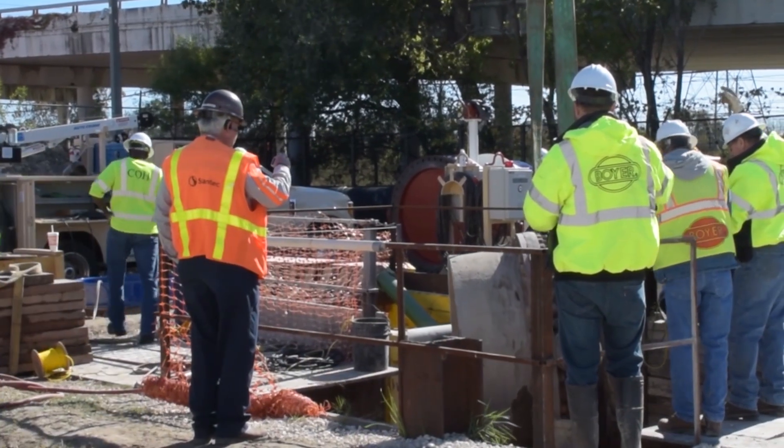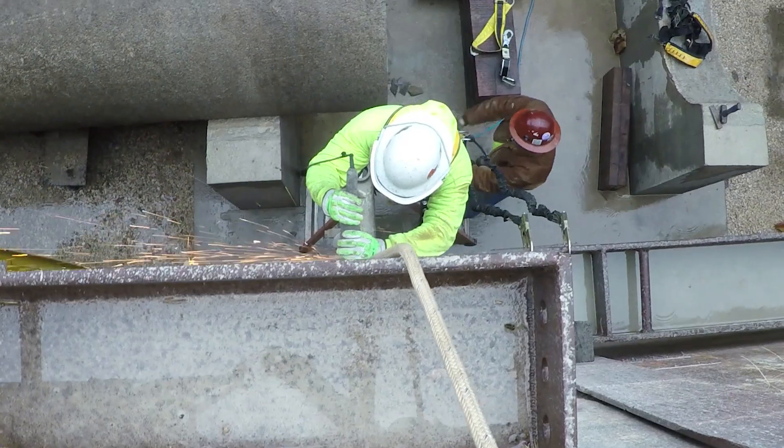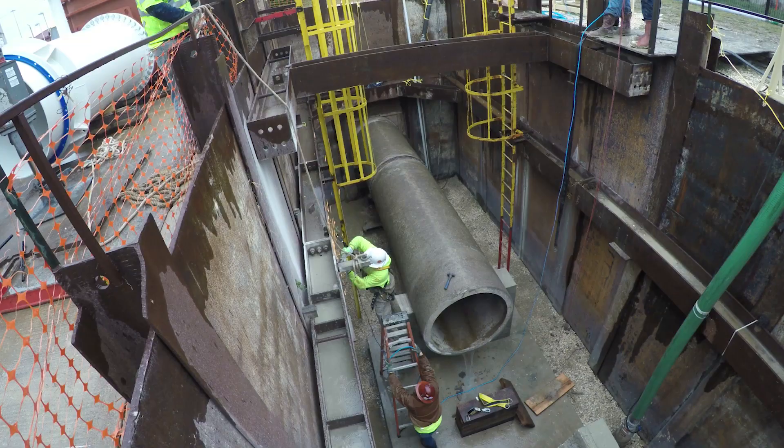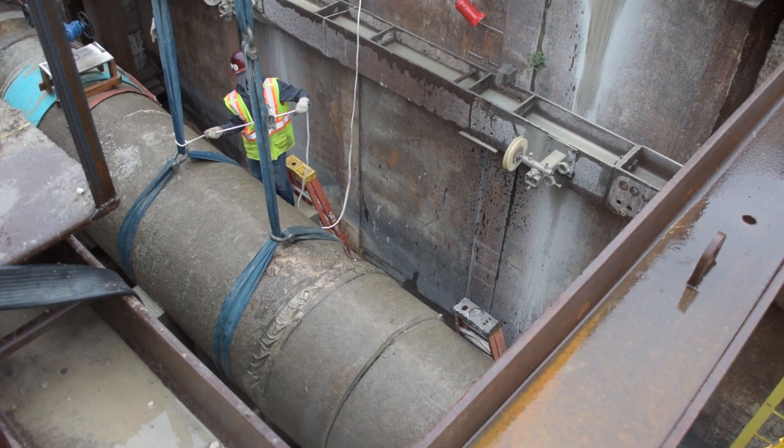There are a couple factors that make this one a little bit more challenging. One, the pipeline's about 20 feet deep below grade. That requires the contractor to get in there with sheeting, shoring, excavation, dewatering, and even ventilation — because it's so deep in the hole that you need air and oxygen to get your workers down there to be safe.